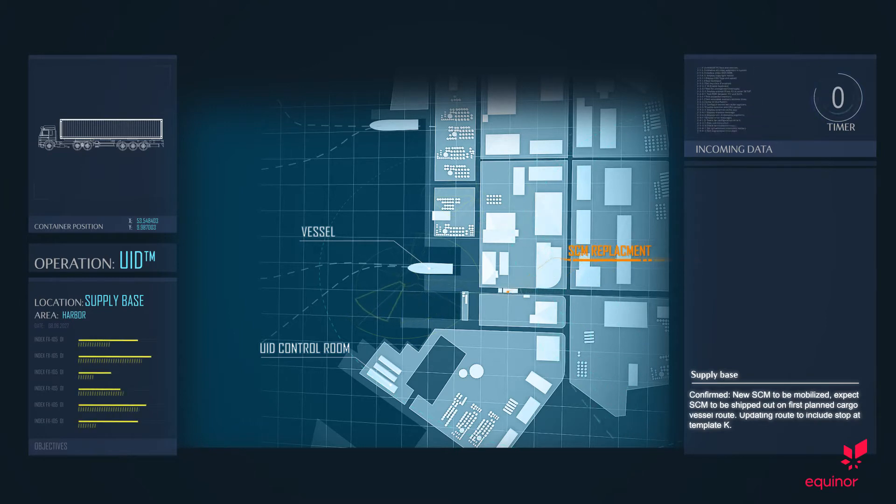Supply base confirmed. New SCM to be mobilized. Expect SCM to be shipped out on the first planned cargo vessel route. Updating route to include a stop at template K.